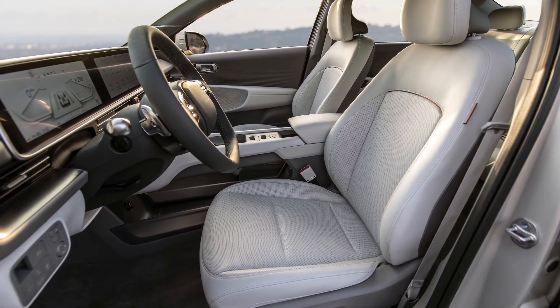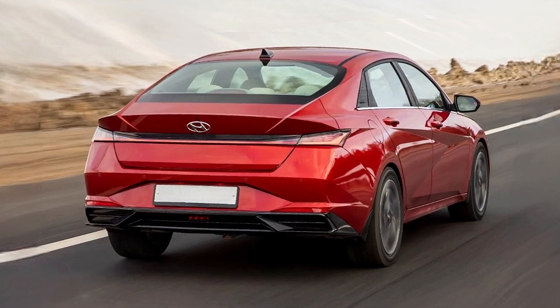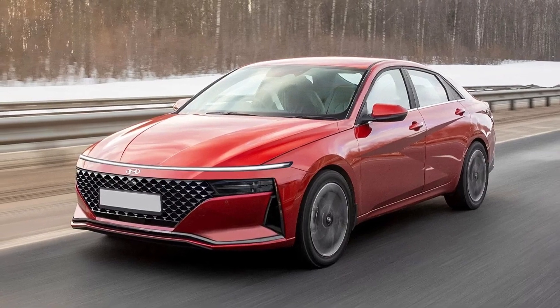Most probably, the engines will be carried over from the current model, meaning that you'll get it with petrol and hybrid powertrains, with power ranging from 104 hp up to 201 hp.